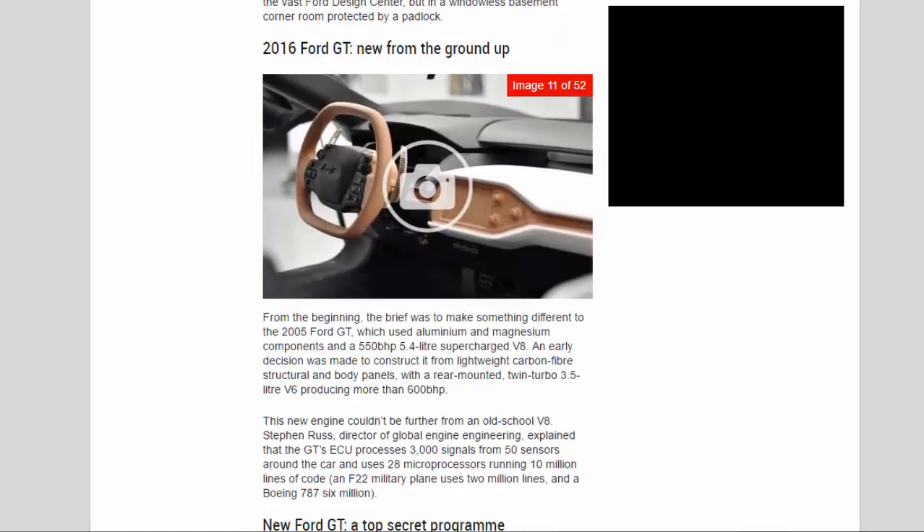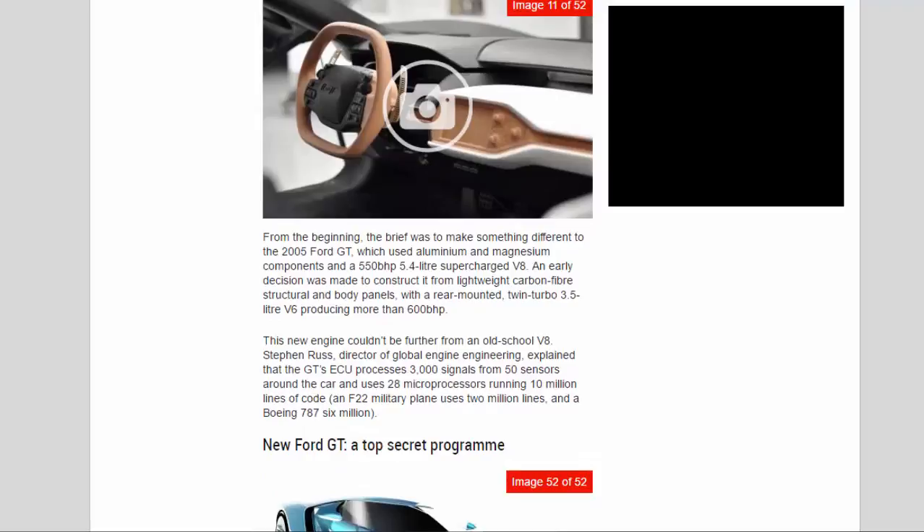From the beginning, the brief was to make something different to the 2005 Ford GT, which used aluminium and magnesium components and a 550BHP 5.4-liter supercharged V8. An early decision was made to construct it from lightweight carbon fiber structural and body panels, with a rear-mounted twin-turbo 3.5-liter V6 producing more than 600BHP. This new engine couldn't be further from an old-school V8. Stephen Russ, director of global engine engineering, explained that the GT ECU processes 3,000 signals from 50 sensors and uses 28 microprocessors running 10 million lines of code — an F-22 military plane uses 2 million lines, and a Boeing 787 uses 6 million.